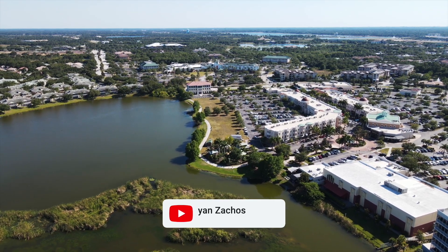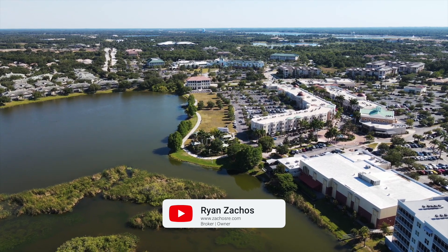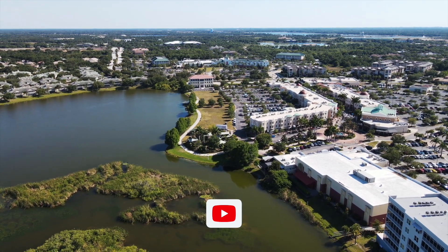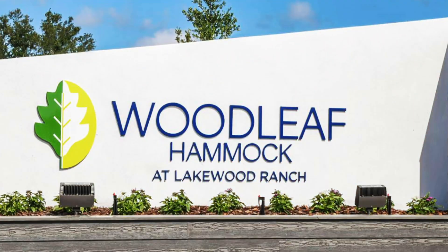Hello, my name is Ryan Zakos, I'm with Zakos Realty here in Sarasota, Florida. In today's video I'm going to talk to you about one of the lowest new construction communities in all of Lakewood Ranch — this is Woodleaf Hammock.